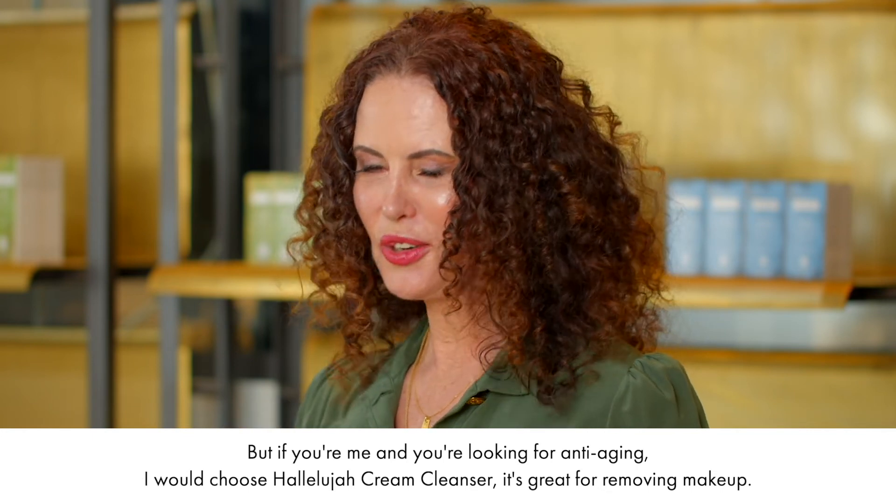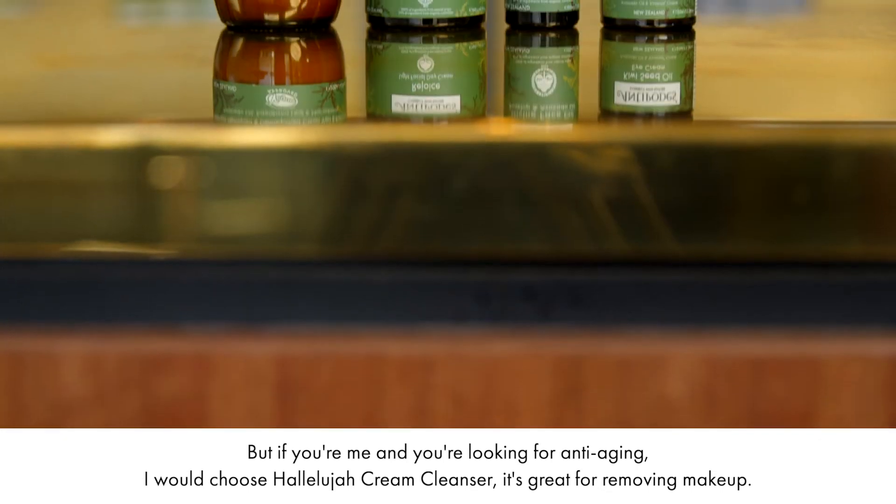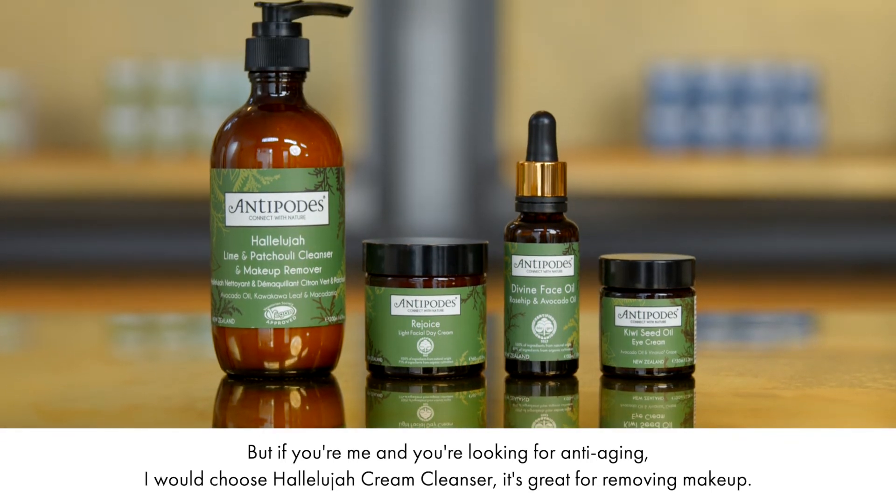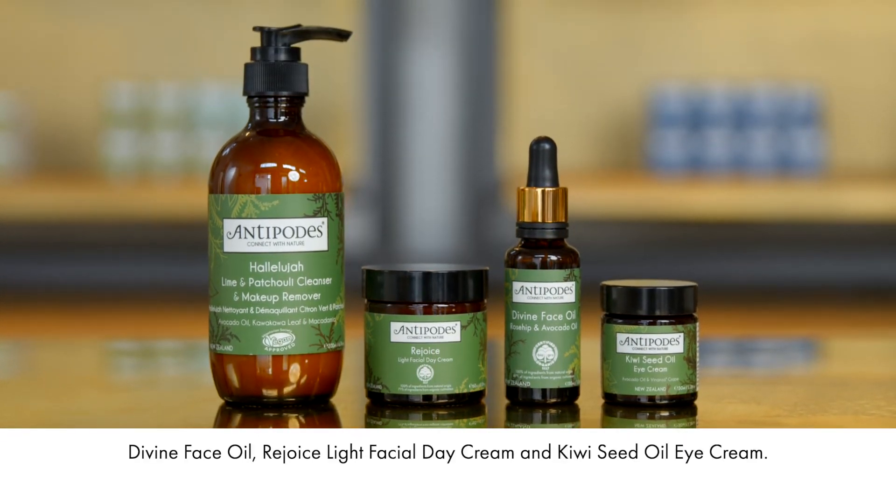But if you're looking for anti-aging, I would choose Hallelujah Cream Cleanser — it's great for removing makeup — and Divine Face Oil,